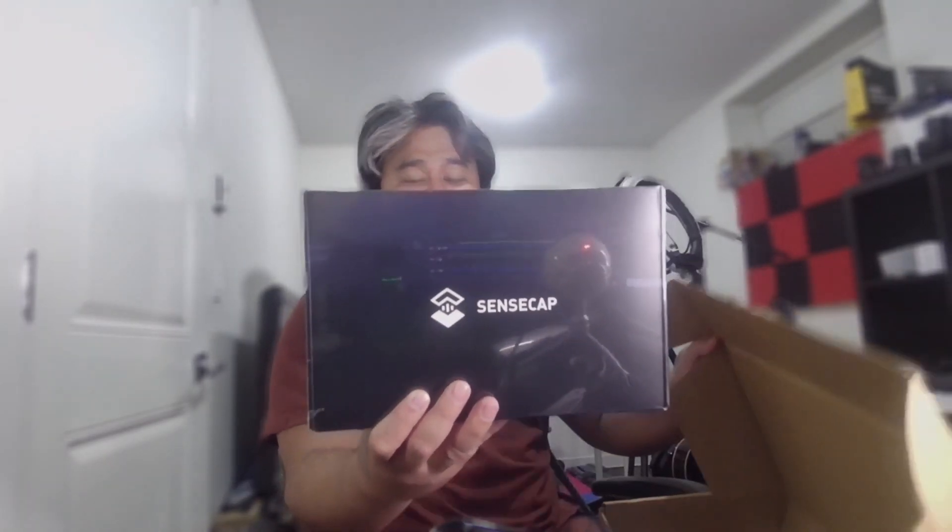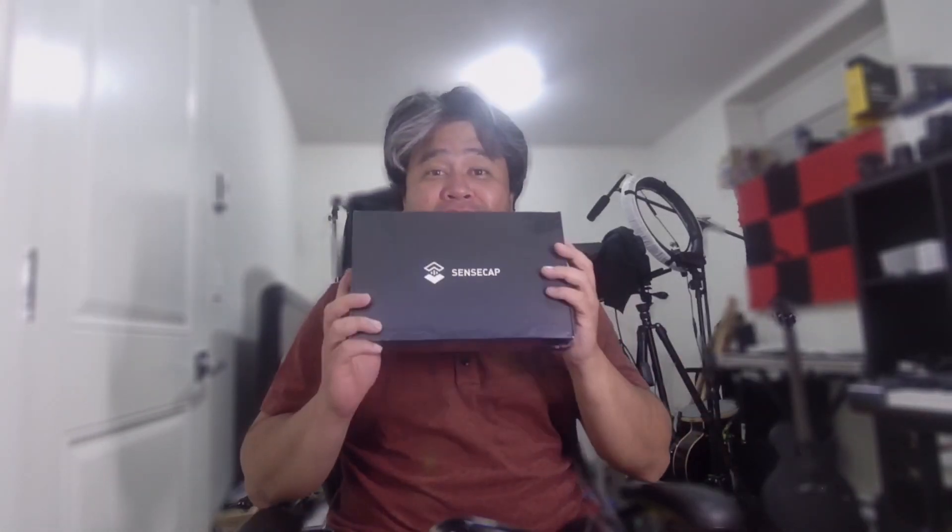This is the Senscap N1 LoRaWAN Indoor Gateway. Basically, this is a Helium miner for HNT.